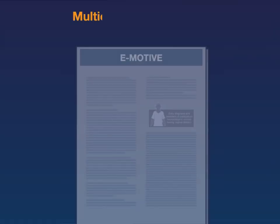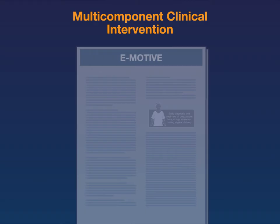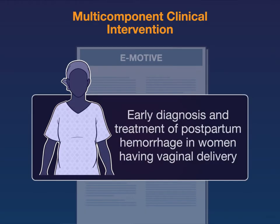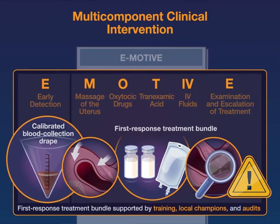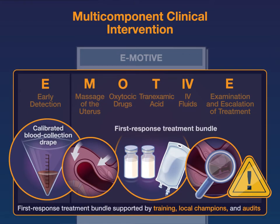A new trial compared a multi-component clinical intervention with usual care for the early diagnosis and treatment of postpartum hemorrhage in women having vaginal delivery. The intervention included a calibrated blood collection drape for early detection of postpartum hemorrhage and a bundle of first response treatments, including uterine massage, oxytocic drugs, tranexamic acid, intravenous fluids, examination, and escalation of treatment when needed.